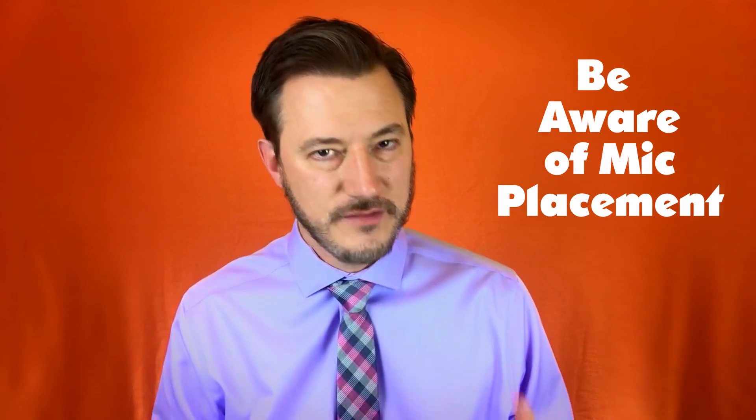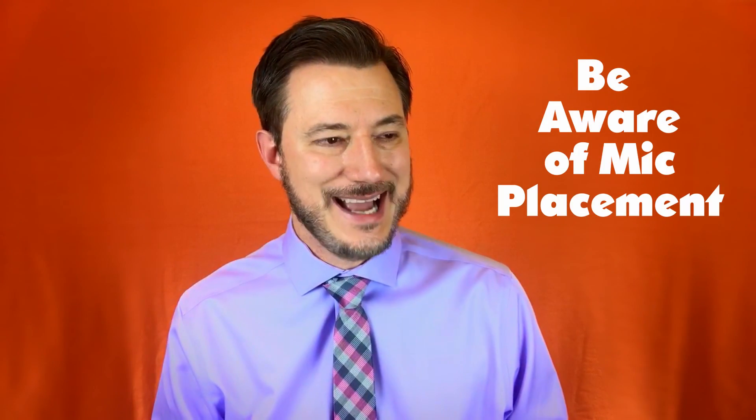If your lav mic is on one side and off-center, be conscious of the direction in which you deliver your lines — try not to turn your head too far in the opposite direction or too far toward the mic either. They'll usually try to center the mic so audio is balanced, but just be aware of where your mic is and make sure you don't accidentally hit it.